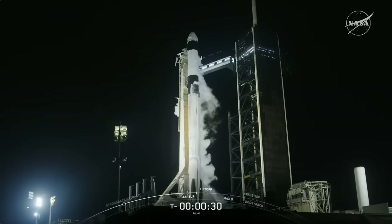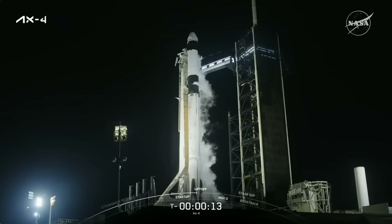With that we are just at T minus 30 seconds to liftoff of AX4. Let's go AX4. T minus 10...